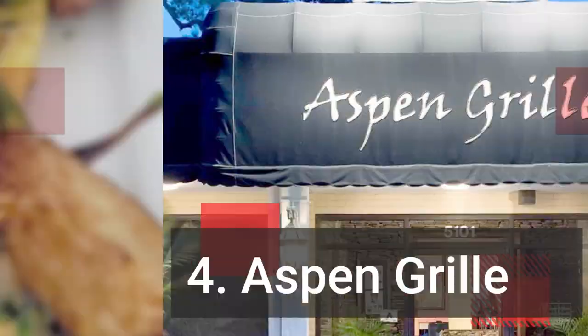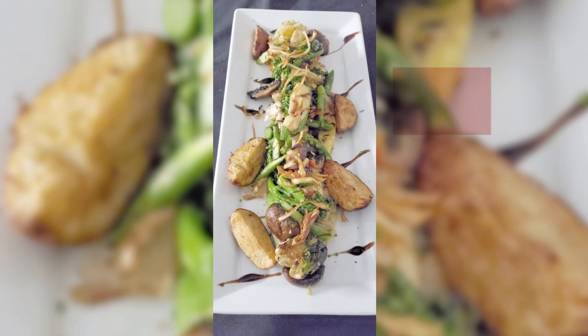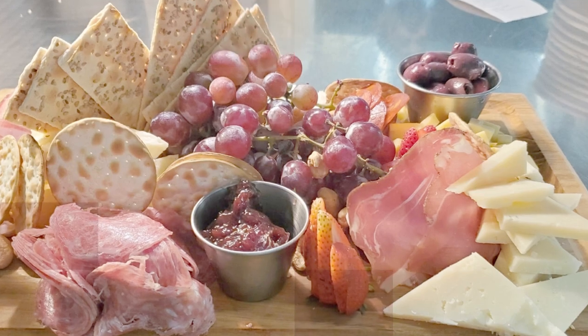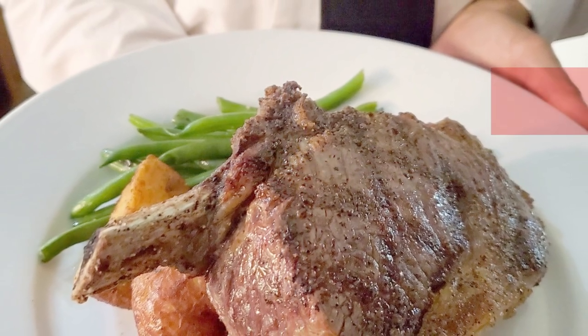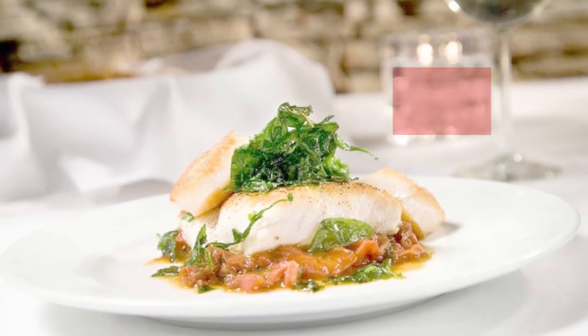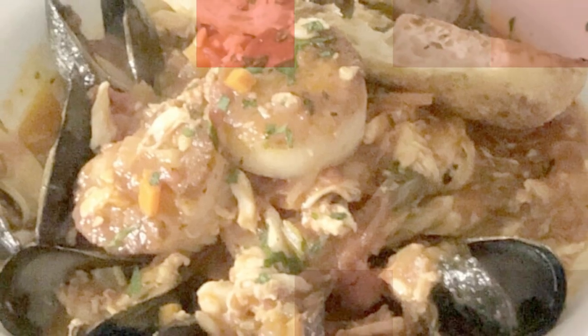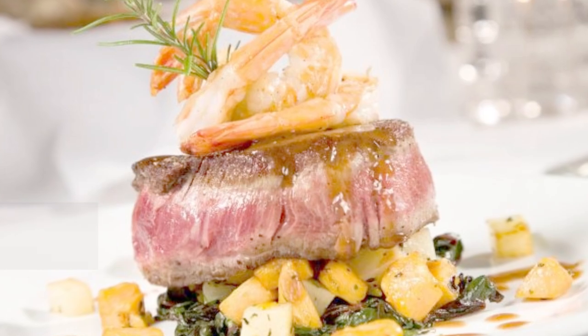Number four: Aspen Grill. Aspen Grill is owned and operated by Chef Curry Martin and is described as fresh Carolina cuisine. It has a seasonal menu of traditional southern dishes with Chef Martin's personal twist. The atmosphere is warm and inviting, a welcome change from the hustle and bustle of the Grand Strand. Menu highlights include the French onion soup, the red snapper, and the ribeye steak, as well as the warm goat cheese salad, the jumbo lump crab cakes, and the veal aspen.